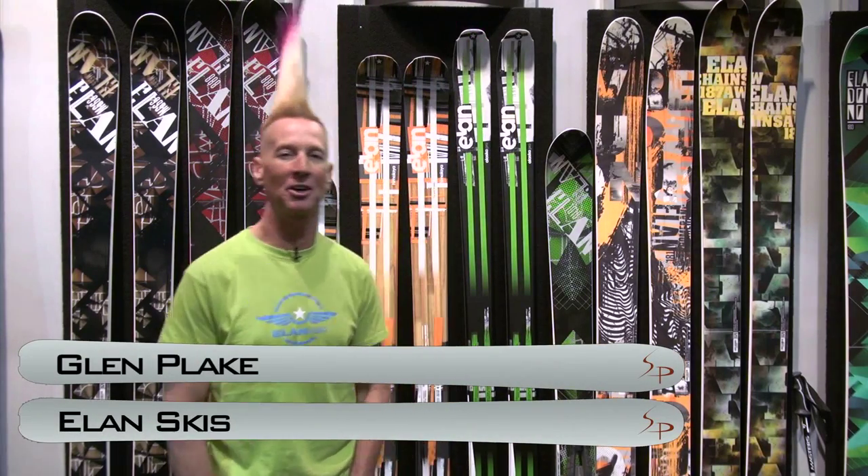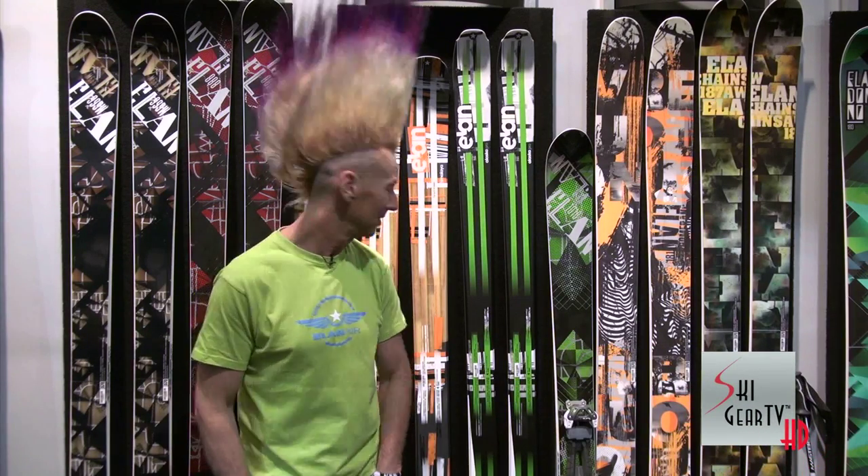How's it going? This is Glenn Plake. I ran into the Ski Prophet at SIA Show and you said, what's going on with the new touring skis from Elan? And I said, I'll tell you. So here we go.